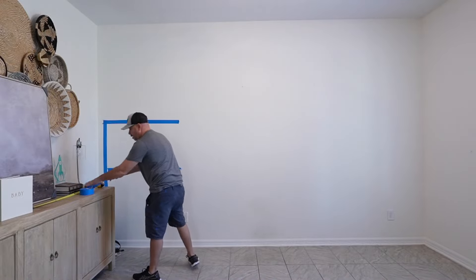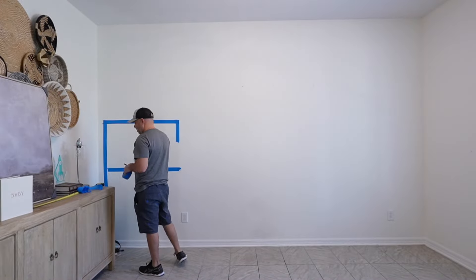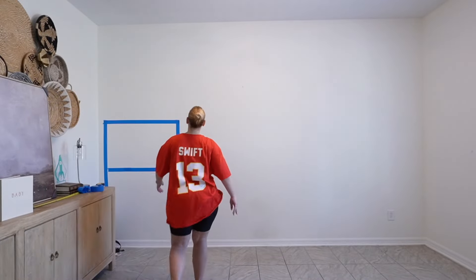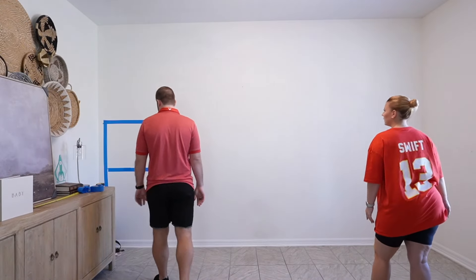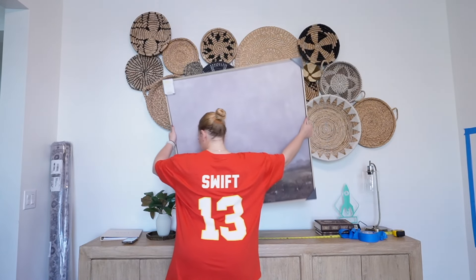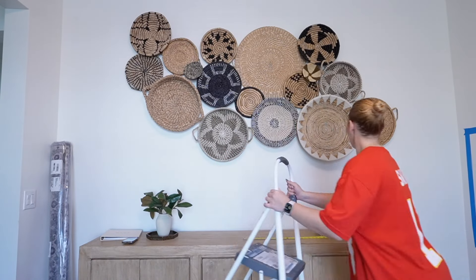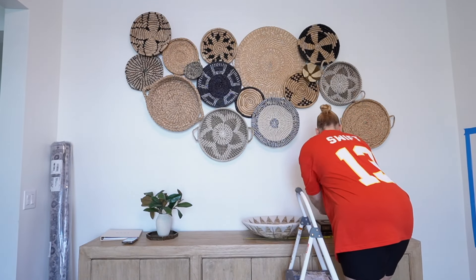Ross really wanted to map it out on the wall so we could see it, which I loved because I'm a super visual person. I'm glad we did that because originally the rectangles were a little bit too big, and we wanted to figure out exactly how large we wanted them so they'd know how much wood to buy. We decided we were going to have four across and four down, and that was perfect for the wall.